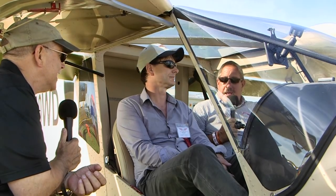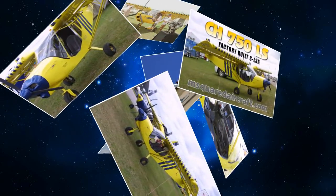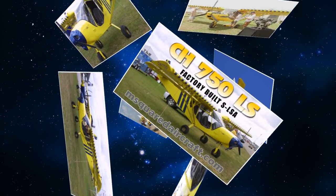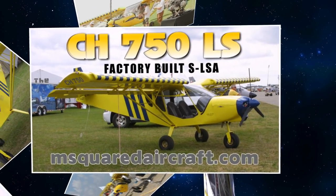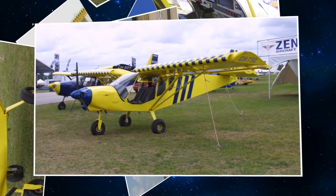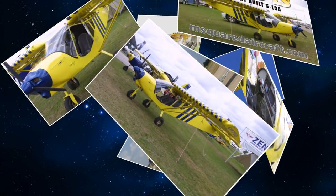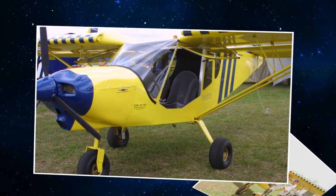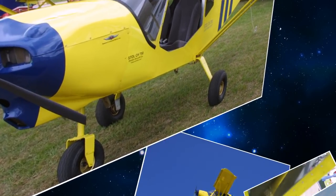Welcome to the new M Squared. We are going to be importing and doing the final assembly on this airplane. And with the help of Zenair in Canada, we plan on doing the SLSA version of the 750. That's very exciting, and it's a nice thing to do on your 20th anniversary this year. Yes, we've been in business for 20 years manufacturing the M Squared.